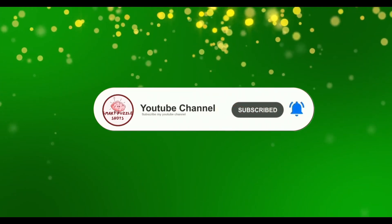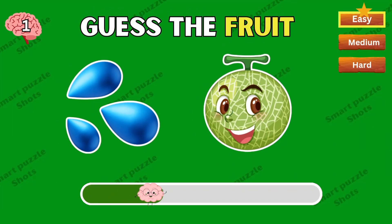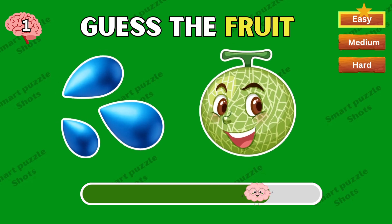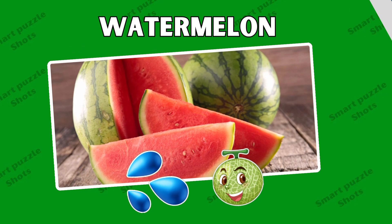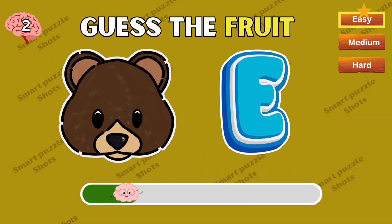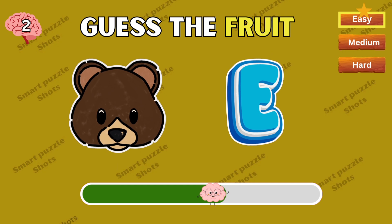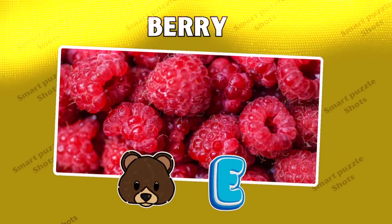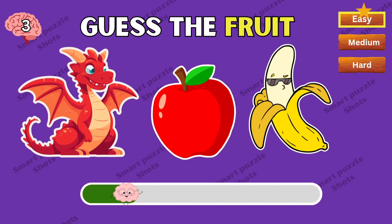Easy level! First question: what do you think? Of course, it's a watermelon. Can you guess the next fruit? The correct answer is berry. What about this one?